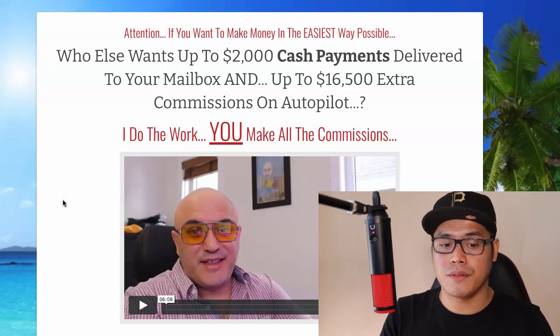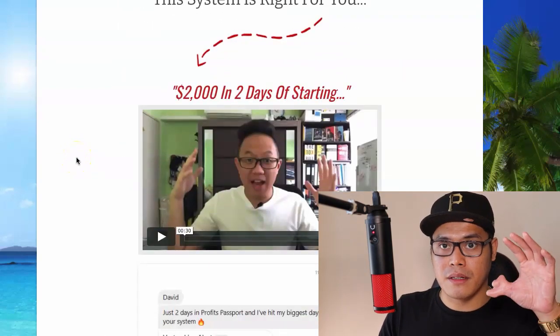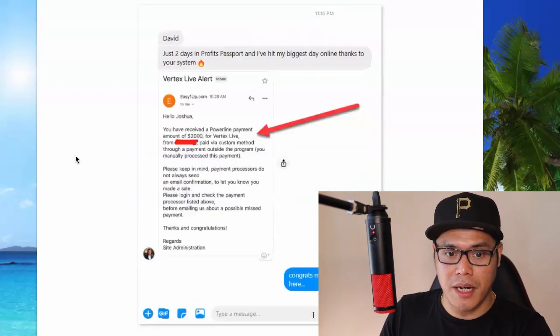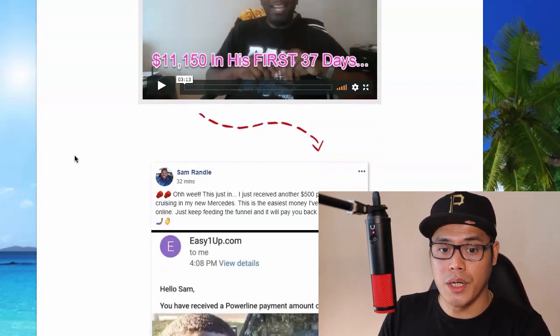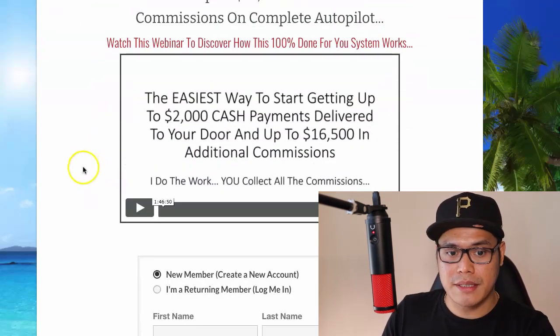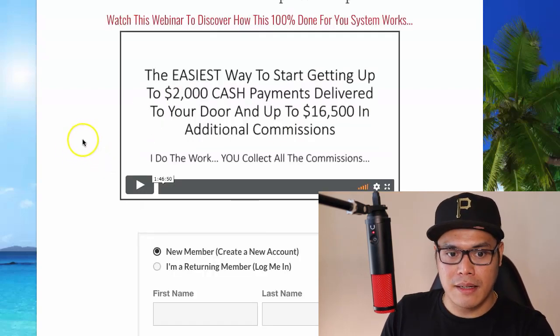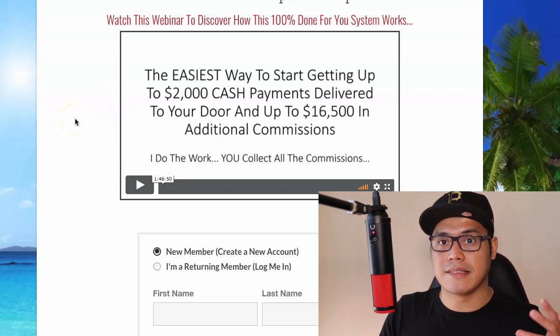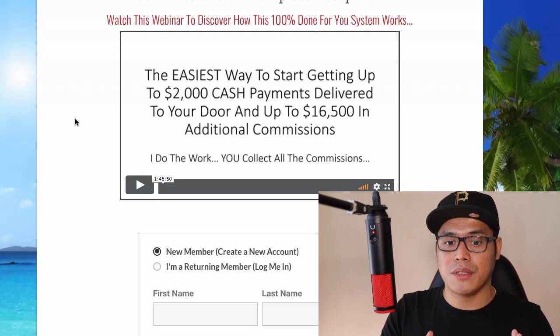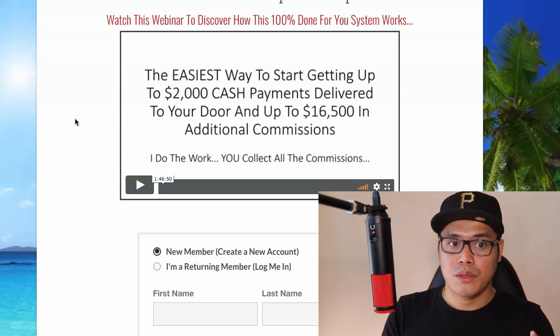On the next page, you will meet the creator of the system. His name is David. You can watch his video and scroll down the page to learn more about the system and see testimonials from other students who are making a lot of money using the same system. Then click on 'Continue' and you will be taken to a page with a one-hour-and-46-minute webinar slash training. David will show you the instructions on how to set up your system and your multiple streams of income.